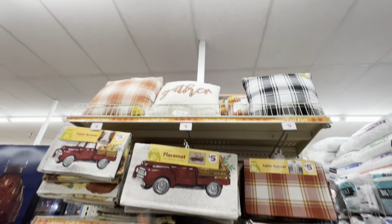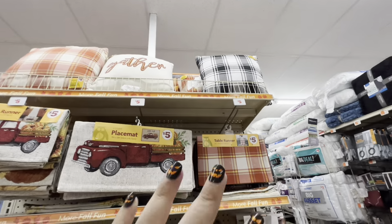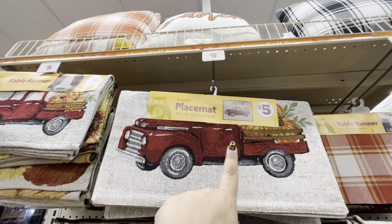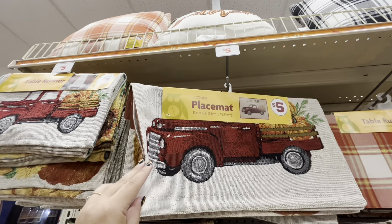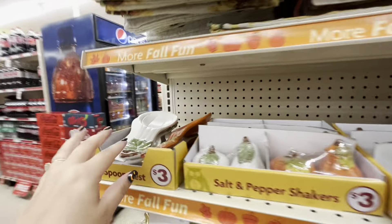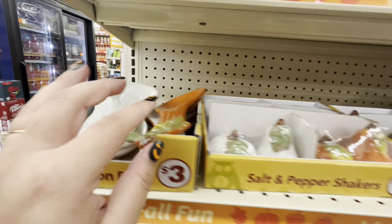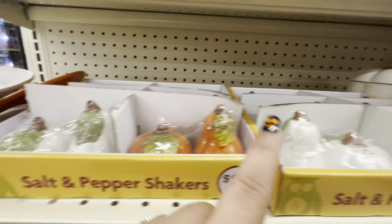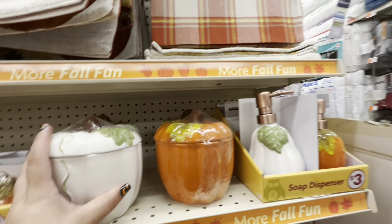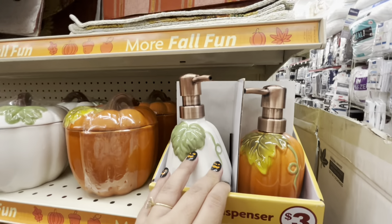They have fall pillows up there for nine dollars. Table runners are five, the truck one too. Placemats — two for five. More table runners with a spoon rest for three. Salt and pepper shakers are three, canisters are five, and soap dispensers are three.